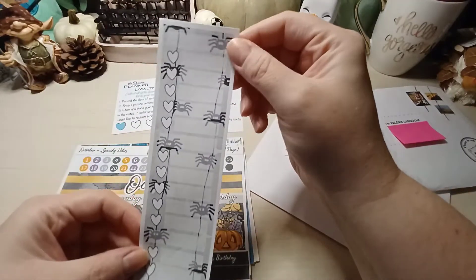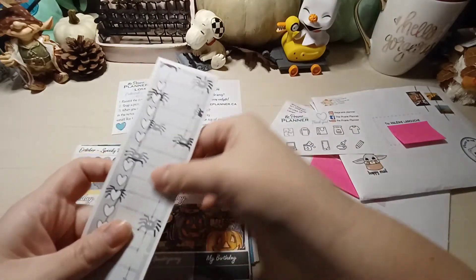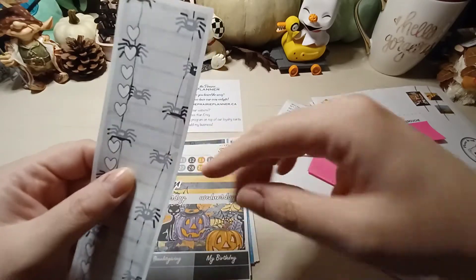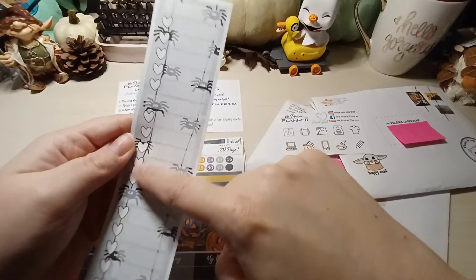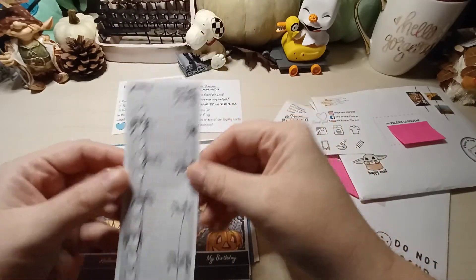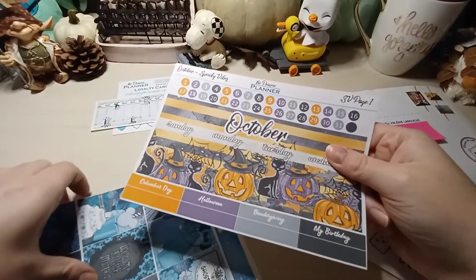This is a cute little checklist. You can put a name at the top, and you can either use it as one big checklist or cut it into parts - each section has a title area and five checking icons per checklist. You can sit it on the side of your planner in the notes section, or use it however you like.